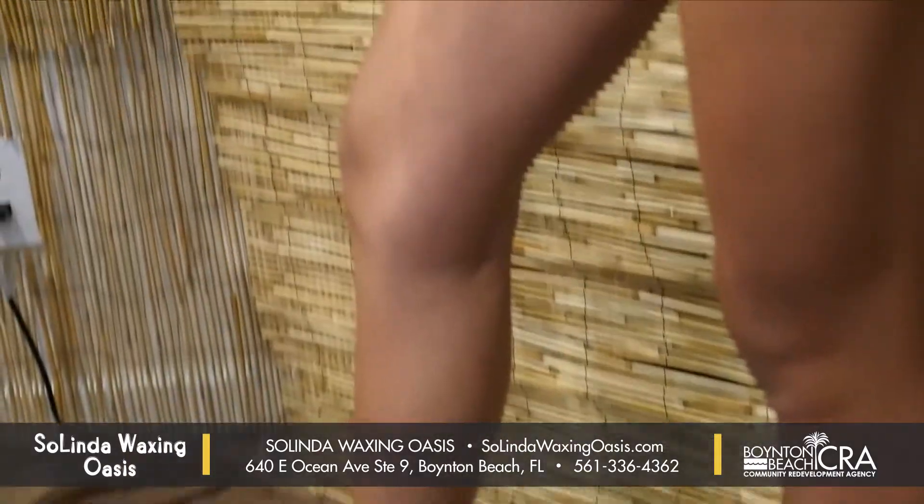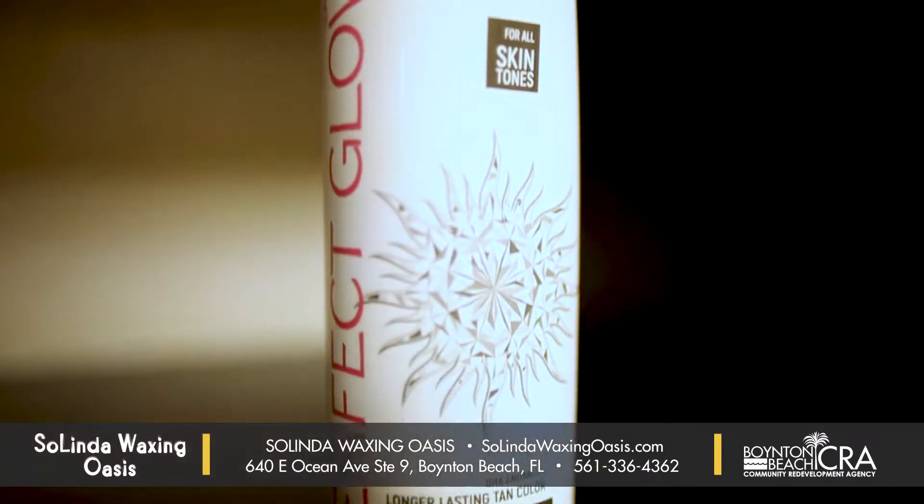One of the other services we have here is custom airbrush tanning, and I use a really fantastic product. It has no smell, it's not sticky, dries really, really quick. It's a beautiful natural color — you can't even tell it's an airbrush.